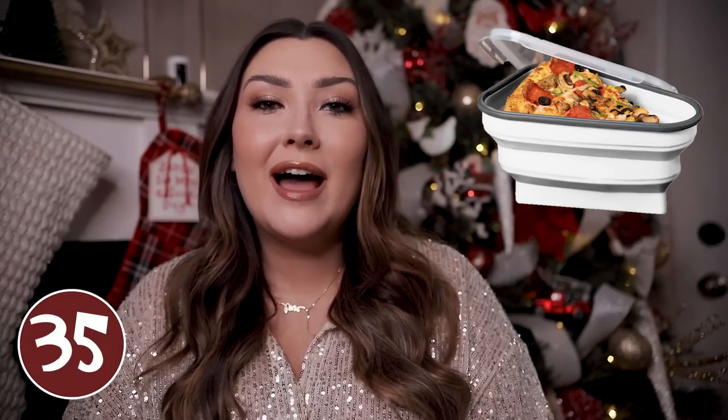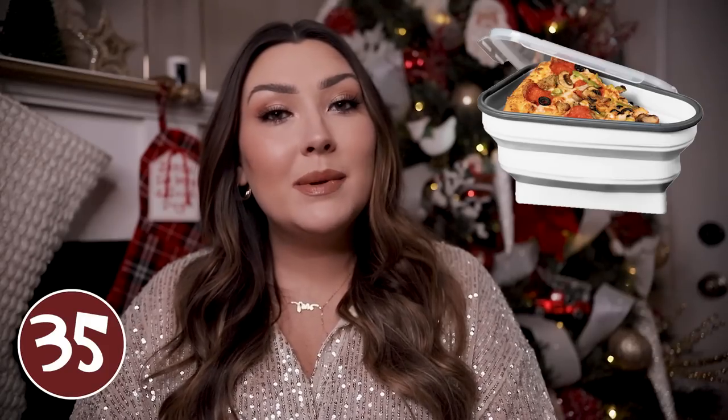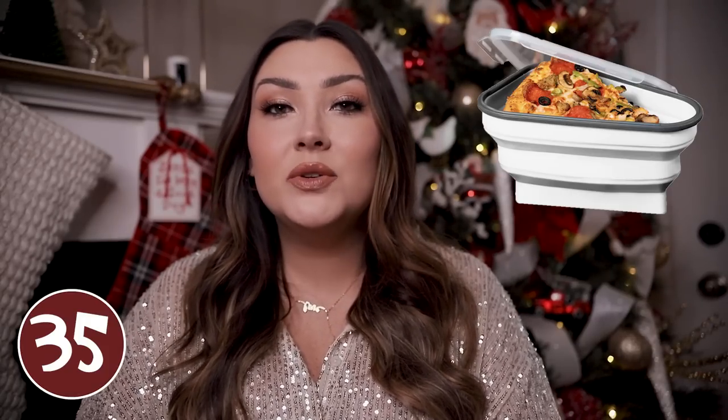I thought this portable pizza holder was a cute and fun idea — it holds five pieces of pizza and is perfectly shaped to fit them. When you don't finish a whole pizza, you have a perfect place to store it in your fridge that won't take up too much space like a whole pizza box would. It is also microwave safe so when it comes time to heat up that pizza, you can just pop it right in the microwave.